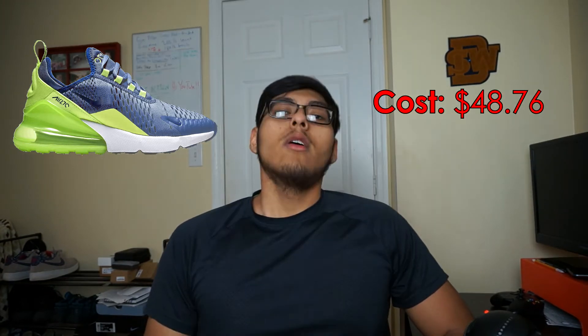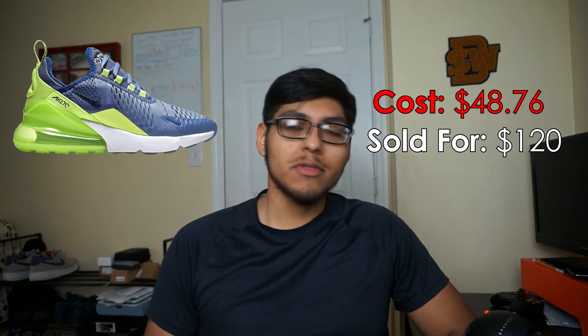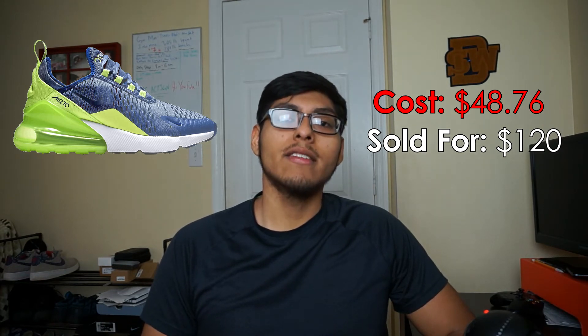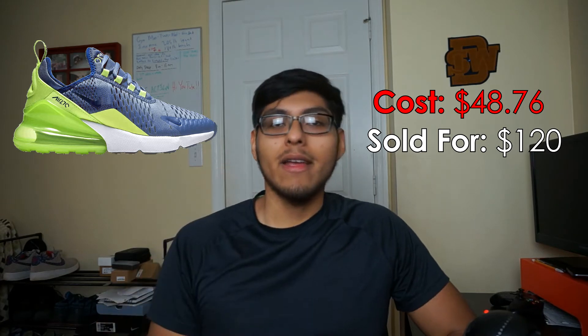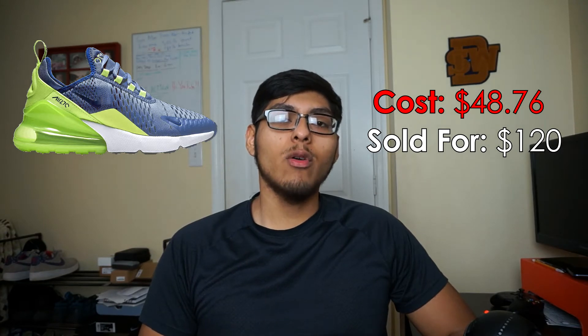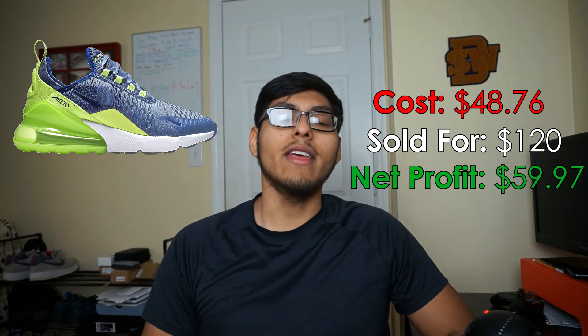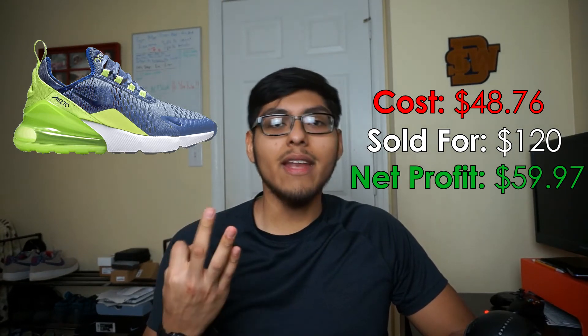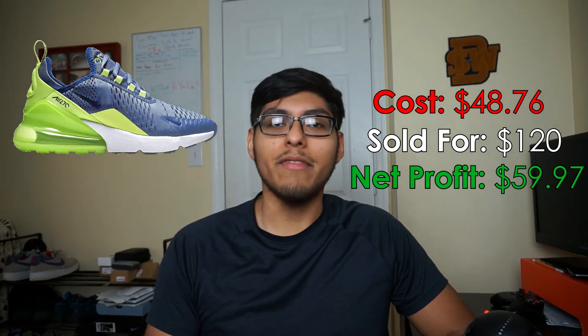On to number nine: some Air Max 270s. I picked these up for $48.76 at Ross. I sold them for $120 on eBay — comps were around $100 to $120, so I listed high and it sold within two days. Shipping was $11.43 and I walk away with $59.97 in net profit after taking away shipping, the cost of goods, and any other fees associated with the sale.